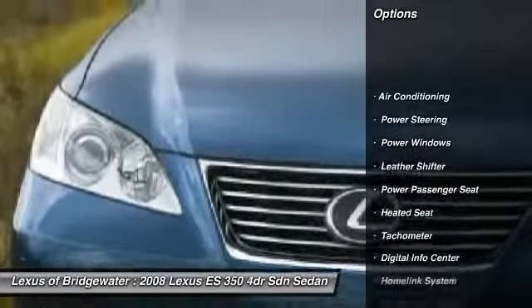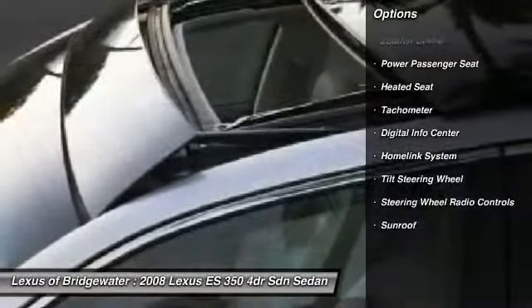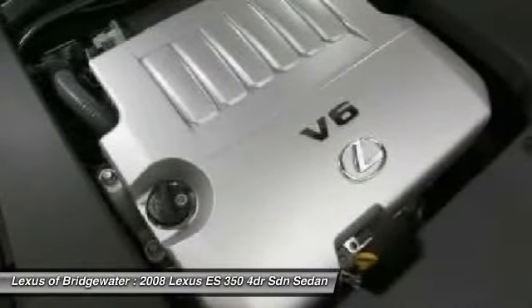Traction control, power passenger seat, heated seats, power steering, HomeLink garage door opener, front air conditioning, keyless entry, power windows, security system, CD player.